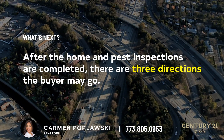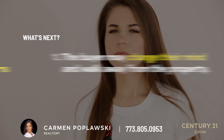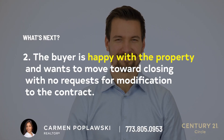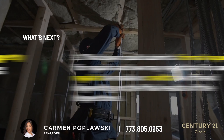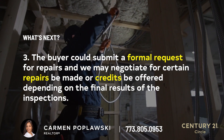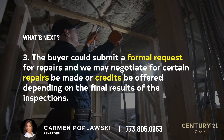After the home and pest inspections are completed, there are three directions the buyer may go. First, the buyer may change their mind and walk away from the property. Second, the buyer is happy with the property and wants to move toward closing. Or third, the buyer could submit a formal request for repairs and we may negotiate for certain repairs to be made or credits be offered, depending on the final results of the inspections.